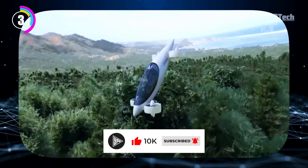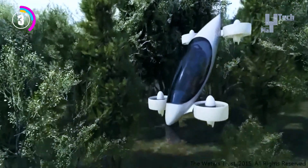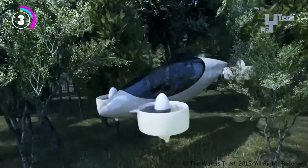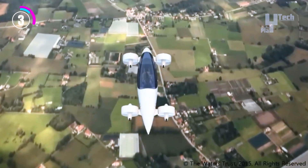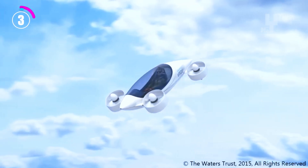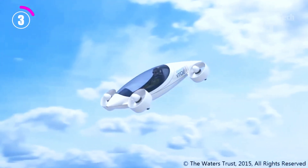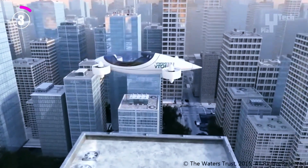With a four-fold increase in battery density, it can reach four hours of range, and with a 30-fold increase, it can even travel across continents. The Vision VTOL, though purely conceptual at this point, portends a future in which point-to-point electric personal transportation will provide unmatched safety, luxury, and environmental consciousness.